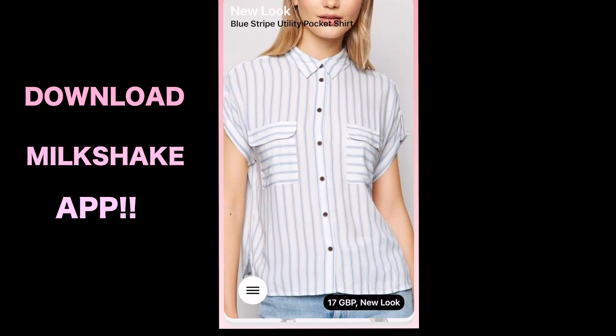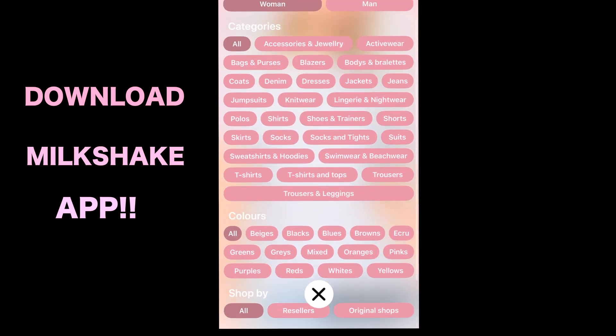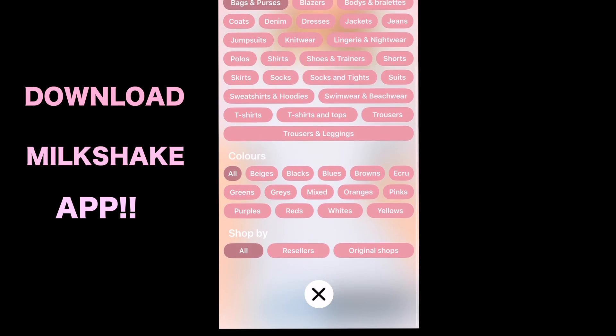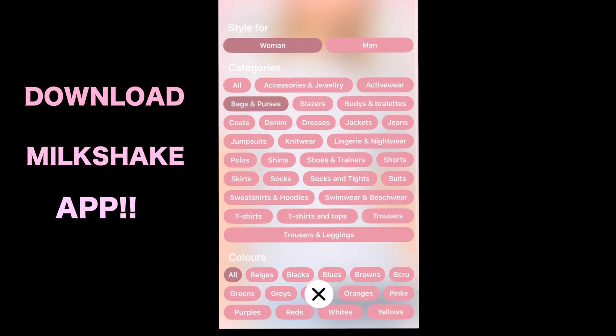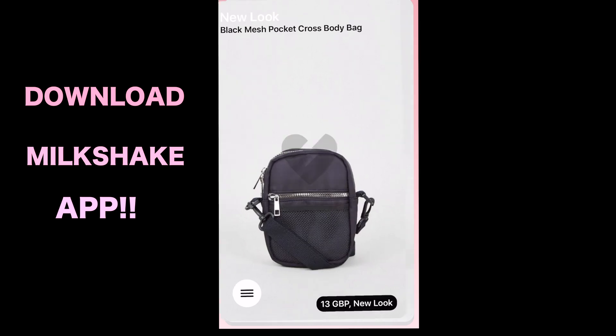You can swipe left and right just like you would with Tinder. Another thing you can do is go to filters — you can pick whether you want it for women or men. Obviously I am a woman so I go on the women's section. Say for example I want to get myself a bag or purse — you pick what color you want, and you can pick whether you want it to be resold or from the original shop. It shows you the price at the bottom; it says 13 pounds and it's from New Look. Obviously if you go to resellers you get it for cheaper prices.